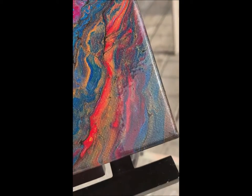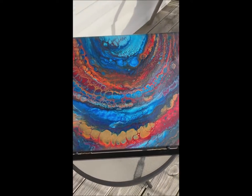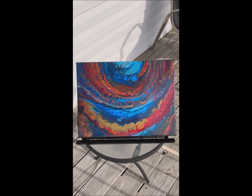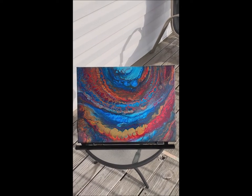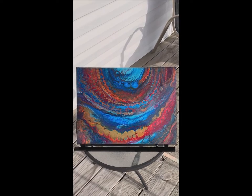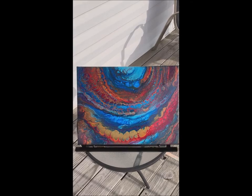It will be listed in my Etsy shop within the next day or so. Like I said, if you can think of a good title, leave it down in the comments. For now I'm going to say goodbye, and I'll see you at another paint party real soon — I'm actually setting up for another one today, so I'll see you then. Bye!